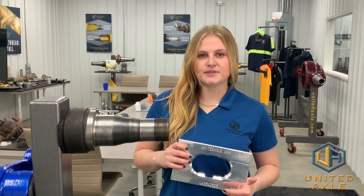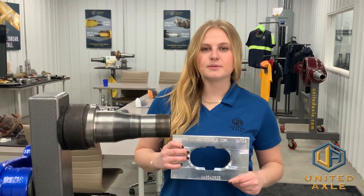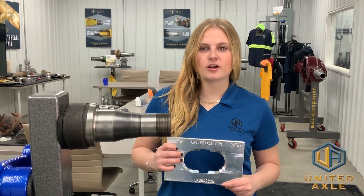Did you know there are an estimated 52,000 wheel lofts every year in the United States? Wheel lofts can be a potentially catastrophic event causing loss of life.